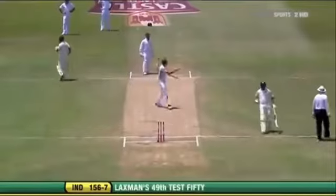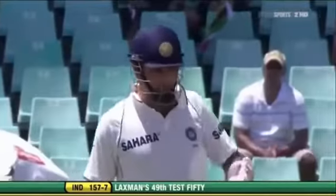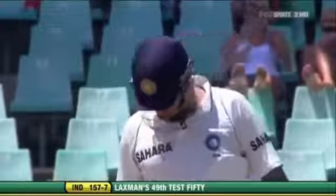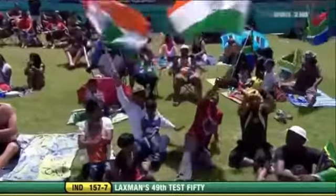Going back for a second — he gets back for a second. It is his sixth fifty against South Africa and his 49th in Test match cricket. It's appreciated by the crowd, also by his changing room — VVS Laxman.